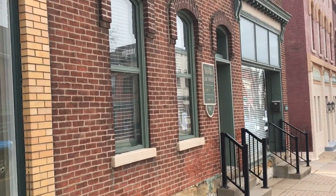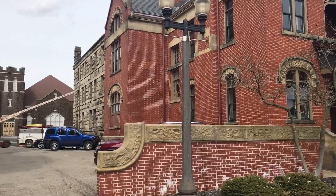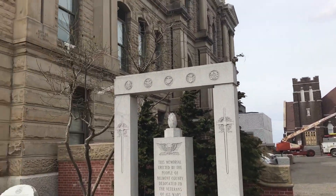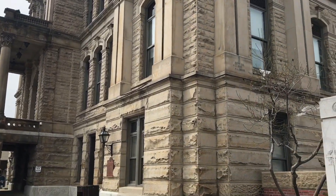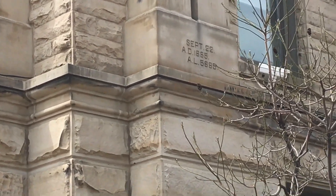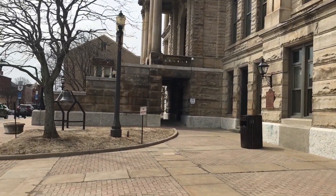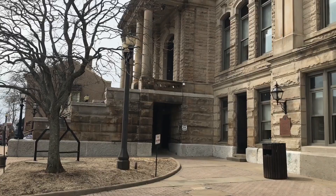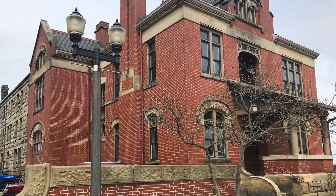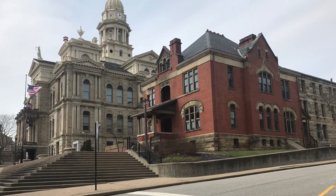Now we're getting close to going on our tour. This is the sheriff's residence. Up until the 1970s, Ohio law required that the sheriff and his family live on premises. Right behind there, that brick building — that's the jail. And of course, here's the courthouse. The courthouse goes back to, as we see here, 1885. You can see it to the right there — that's the jail in the back.